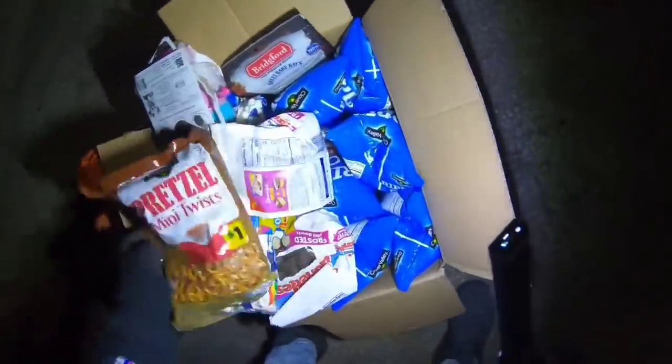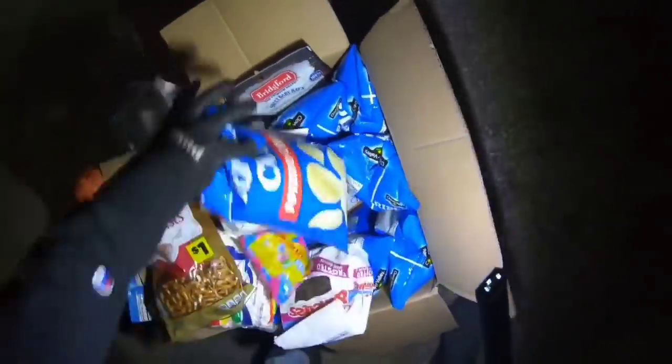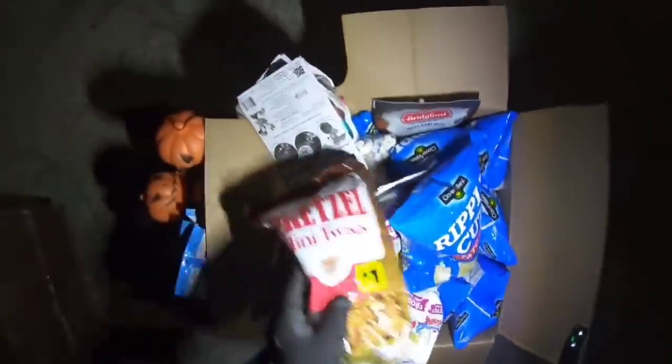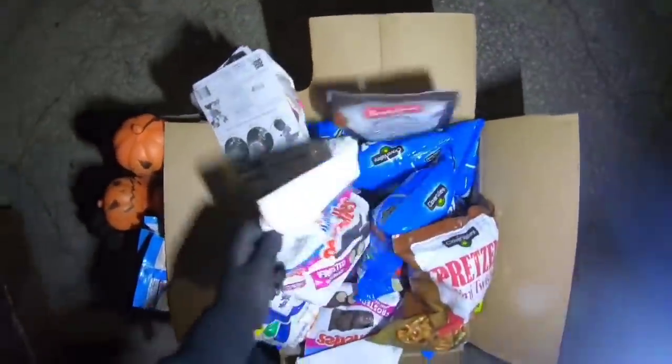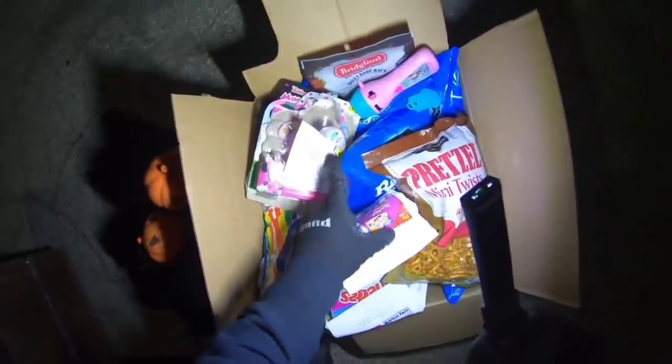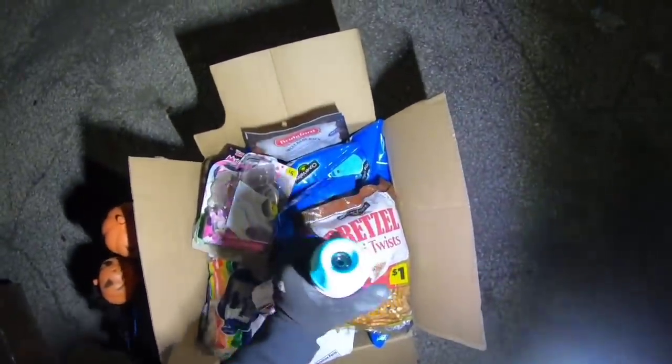Look at all those pretzels! Regular ripple cut potato chips, beef jerky, got some donuts, a little mini mouse toy — does not work, exchange for another one. I don't know what it's supposed to do.